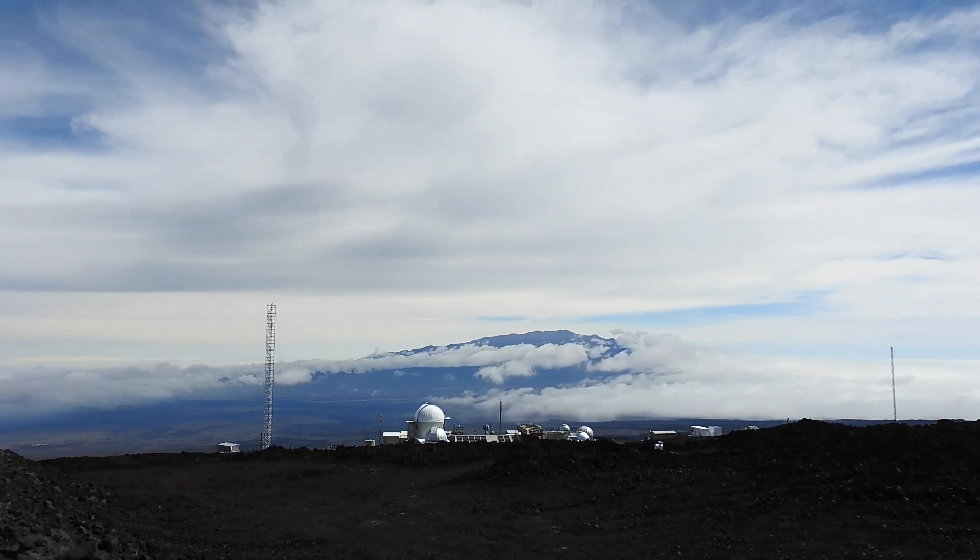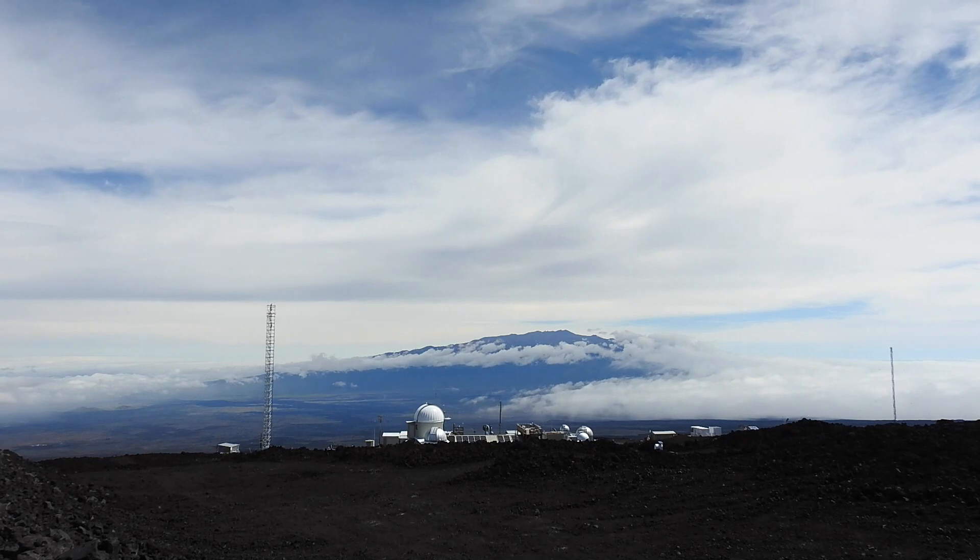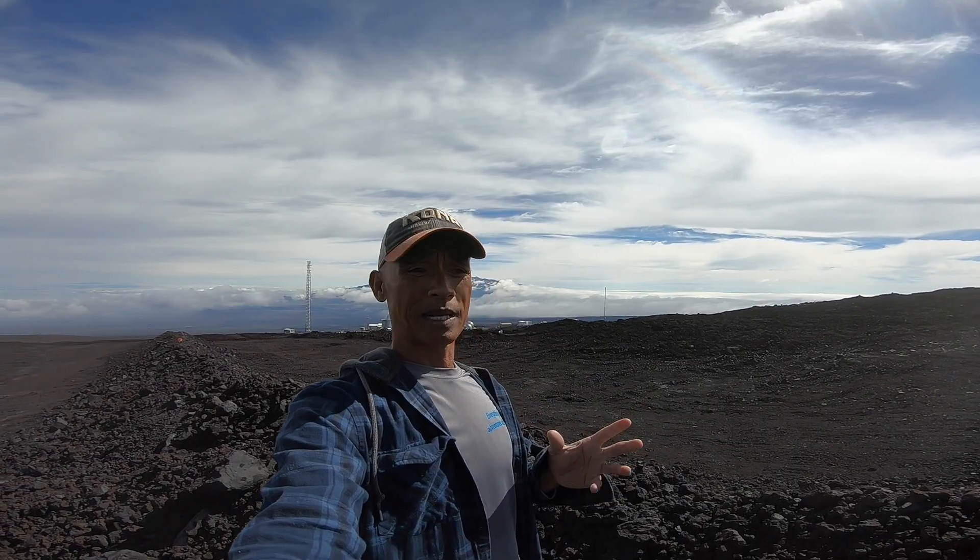I'm up here at Mauna Loa. As you can see behind me, that's Mauna Loa Observatory. I'm standing at about 11,400 feet. Mauna Loa Observatory is specifically an atmospheric monitoring station. It's the oldest running CO2 monitoring station in the world, and what it does is measure the CO2 in Earth's atmosphere.